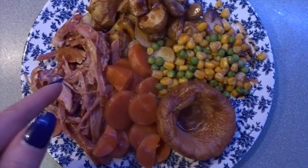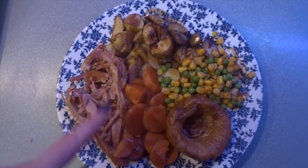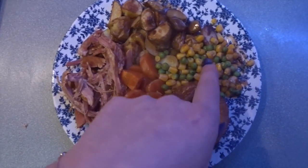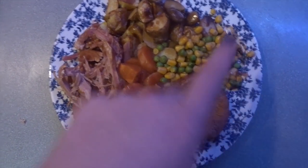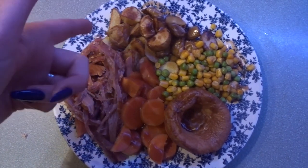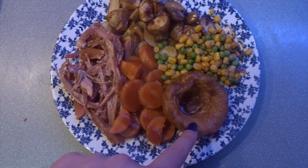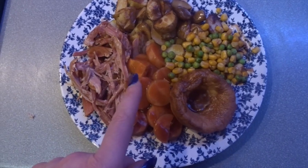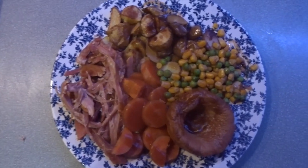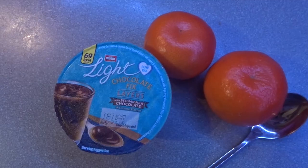My tea tonight is slow cooker gammon — basically a gammon joint with a bottle of Fanta Zero in the slow cooker all day — and it's absolutely gorgeous, which is completely syn-free. I've got some carrots for speed food, peas and sweet corn which are free, and some new potatoes which I've just halved, Fry-Lighted, and made into little roasters which are free. I've got Yorkshire puddings which are three sins and then two sins worth of gravy. I cannot wait to get this Friday roast in my belly.